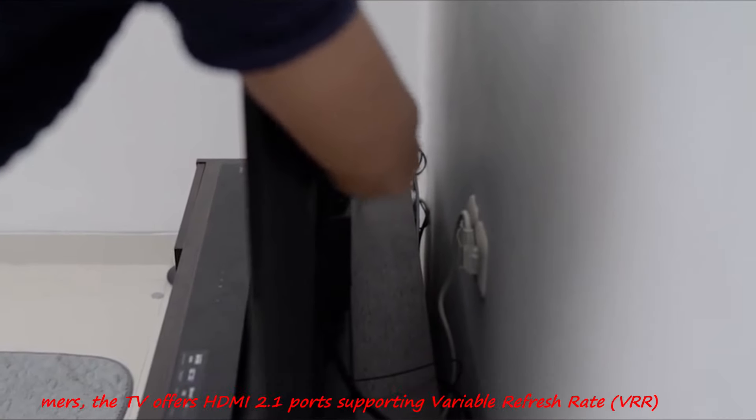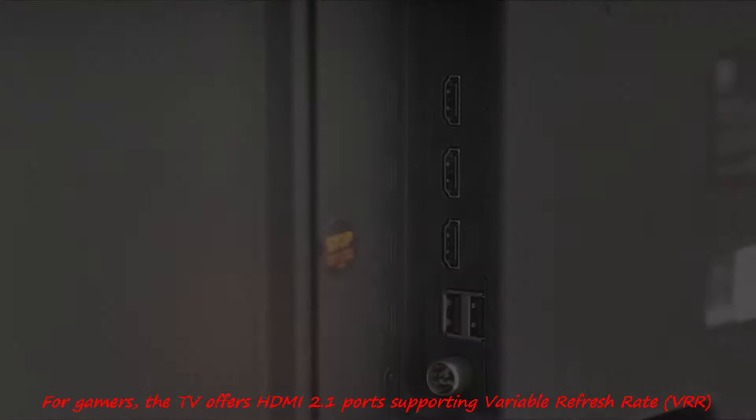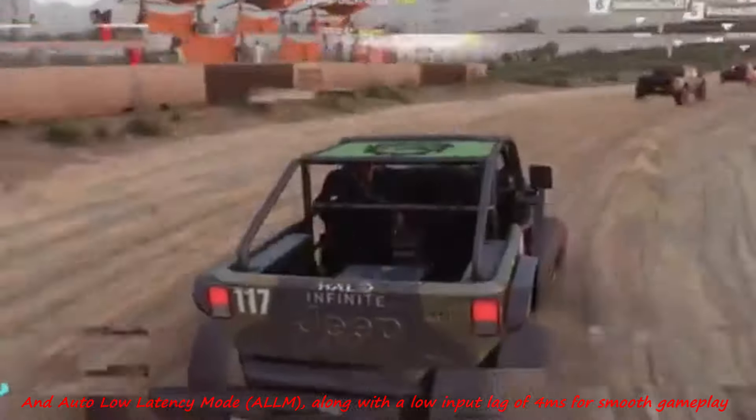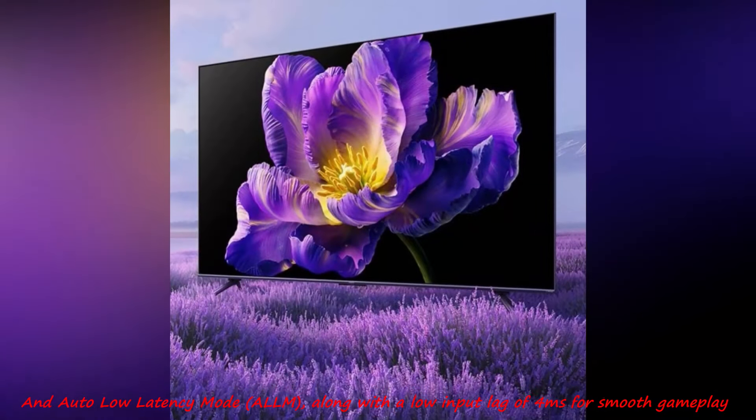For gamers, the TV offers HDMI 2.1 ports supporting Variable Refresh Rate (VRR) and Auto Low Latency Mode (ALLM), along with a low input lag of 4 milliseconds for smooth gameplay.